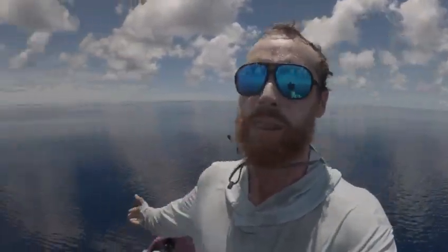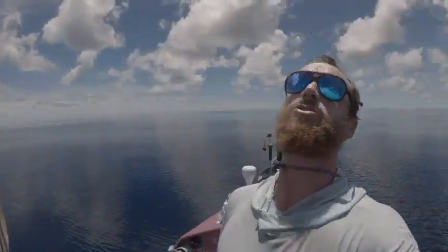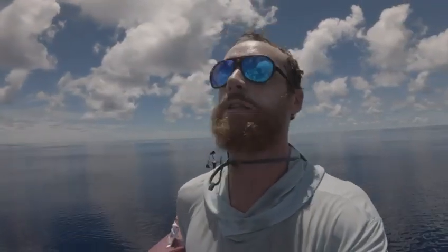Hey folks, early afternoon on day 69. Have a look around — another calm day. It is so, so hot. It is mind-boggling how hot it is.